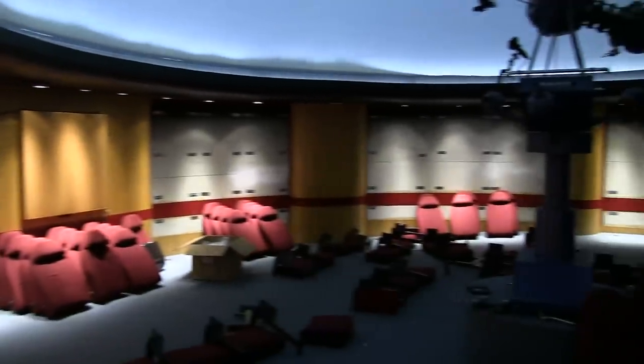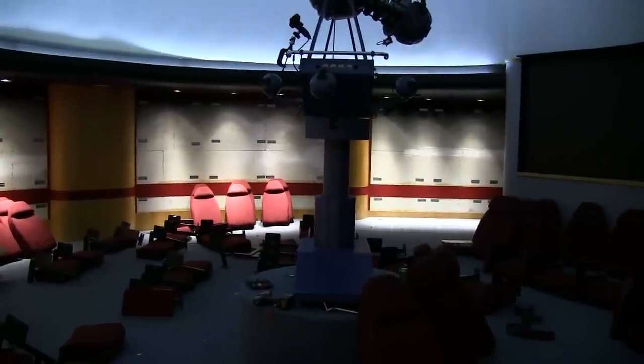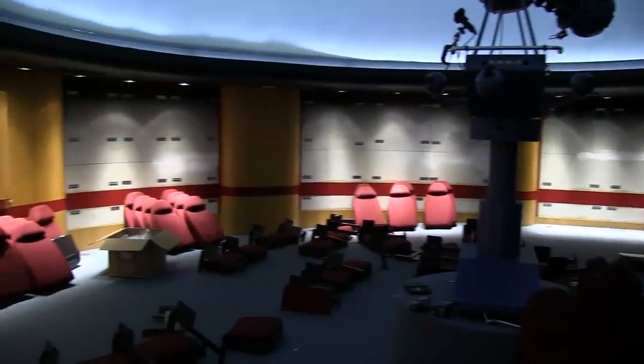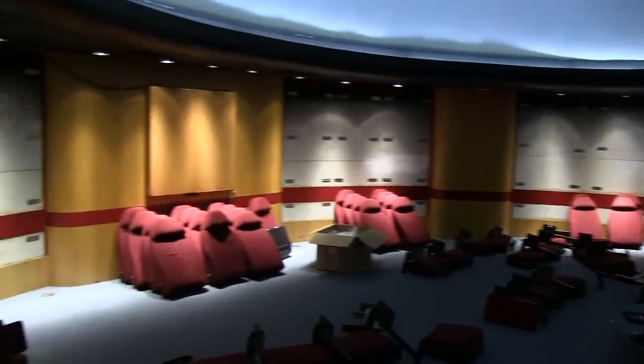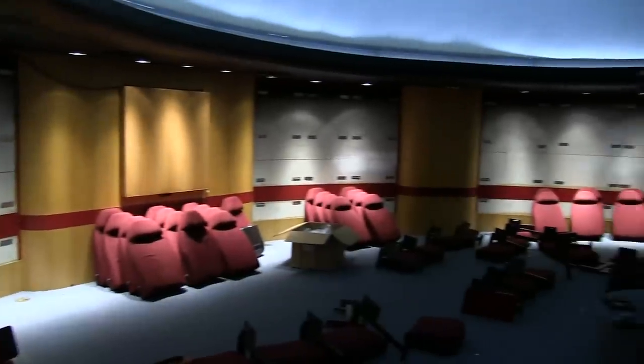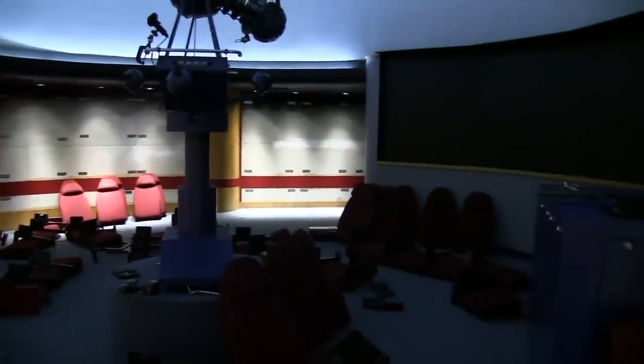You can see one of the first real tangible changes in the planetarium — the introduction of new LED cove lighting. Those are the lights you see on the bottom of the planetarium. They are much, much brighter and offer a much nicer overall view than what we got from our older fluorescents. Those were installed this afternoon.